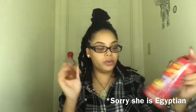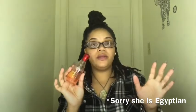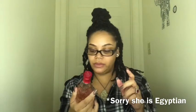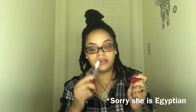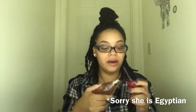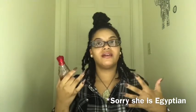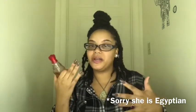It comes in this cute little tin and it is 2.5 fluid ounces. As for the scent, it's not floral — I honestly cannot describe this scent. But it's not for the younger crowd. I would say this is a little more for the sophisticated woman, maybe in your late 20s going into your 30s. It's not a playful smell, I'm gonna say that.